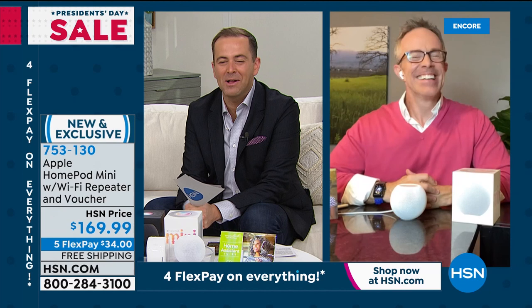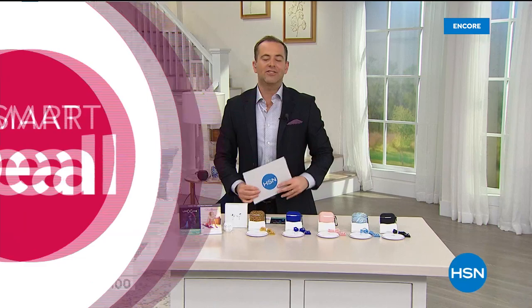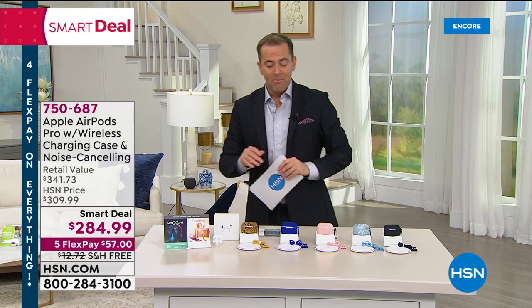Coming up: AirPod Pros — the noise cancelling AirPods — and then the Apple Watch at the lowest price ever. Apply for an HSN credit card and get $40 off your first single item purchase — the most we ever do, happening for President's Day Sale. The Apple Watch is coming in at $279.99 — well worth staying for. Now heading over to the first-time airing of the AirPod Pros.